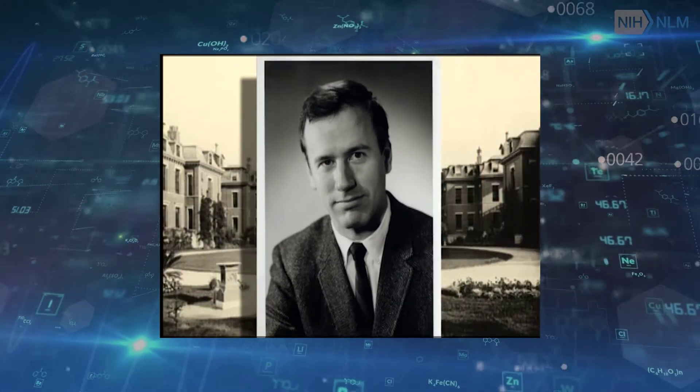We've been involved in standards sort of beginning of my career, because if you don't have standard data structures and standard codes, you can't collect data and join it together to make a big enough mass to do anything useful with.